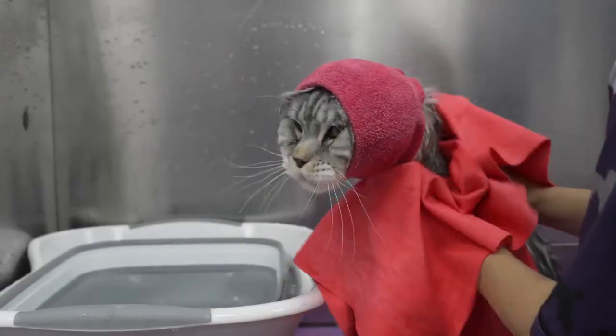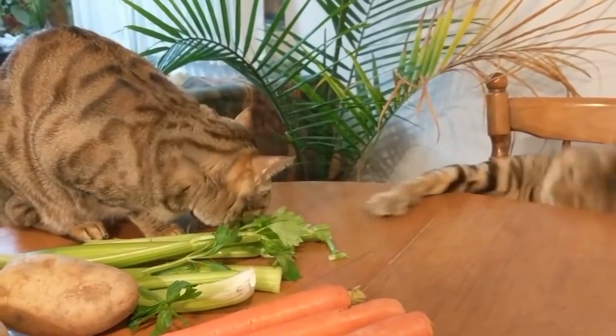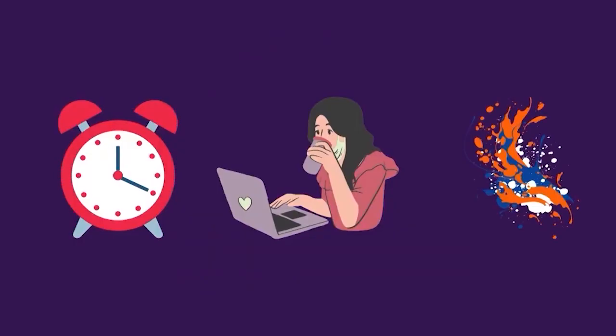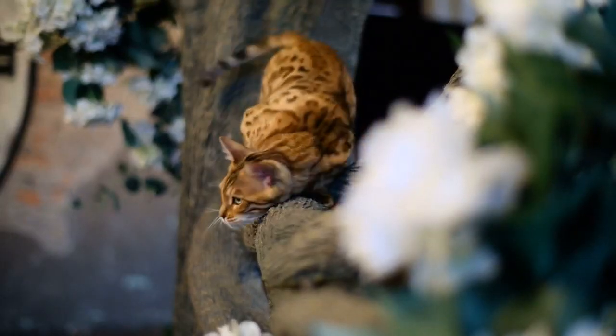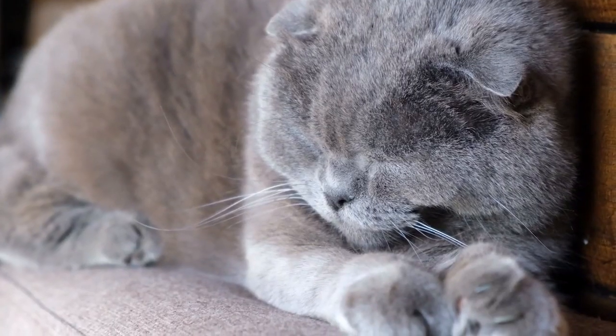If you enjoyed this video and found it positively delightful, don't forget to give it a thumbs up and share it with your fellow cat lovers. If you haven't already, hit that subscribe button and ring the notification bell so you never miss a whisker-twitching episode. Until next time, keep loving, caring, and cherishing your adorable furry friends. Goodbye for now!